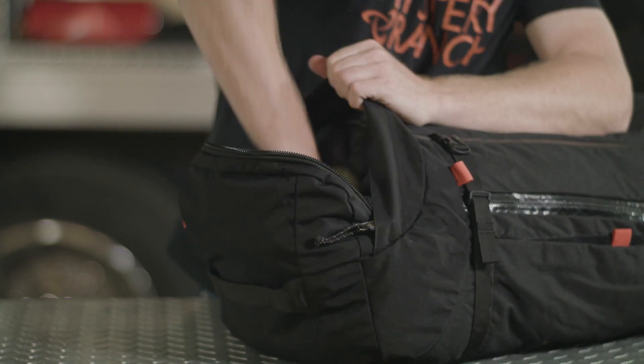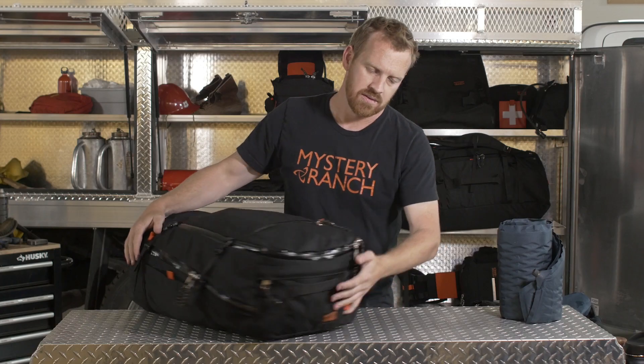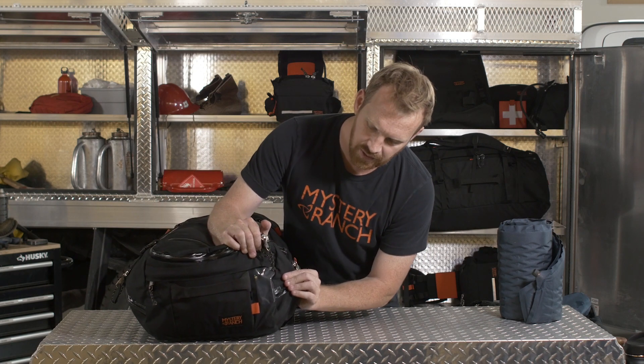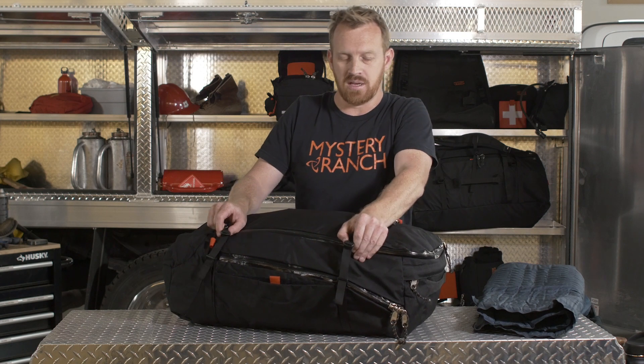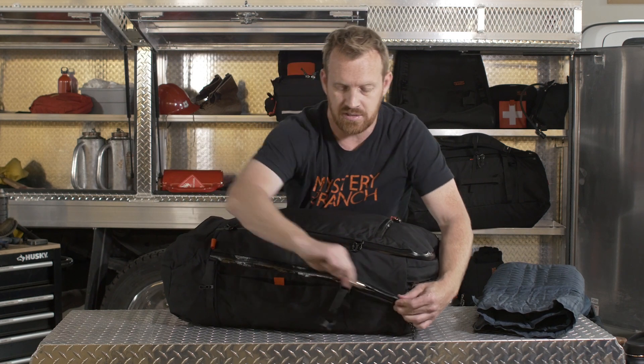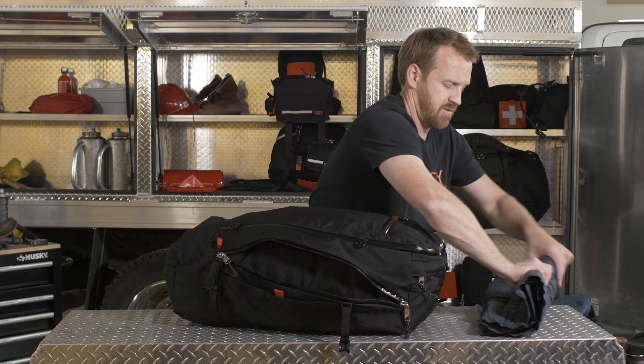We also have a bottom compartment — great for a sleeping bag, but can also be used for boots or shoes. On the nose, we've got an ID window where you can slide a name tag in there. On the other side of the bag, you've got a long torpedo pocket — it's pretty low profile, but it can come in real handy.